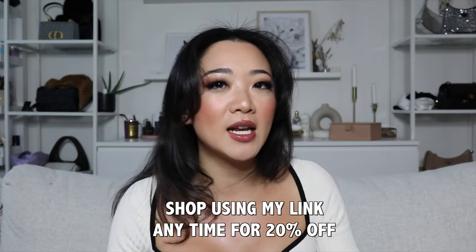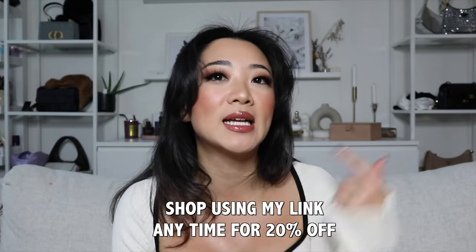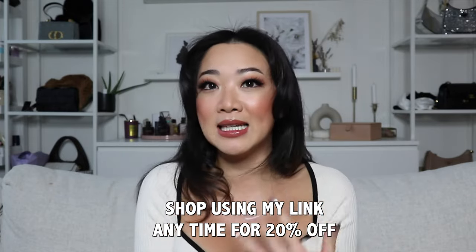Hi everyone, welcome back to my channel. My name is Lisa if you guys are new here. In today's video I'm going to be showing you guys my Monica Vinader Black Friday haul and some of my personal recommendations. Monica Vinader is having a 30% off sale for Black Friday, and if you're watching this after Black Friday you can use my links down below for at least 20% off.